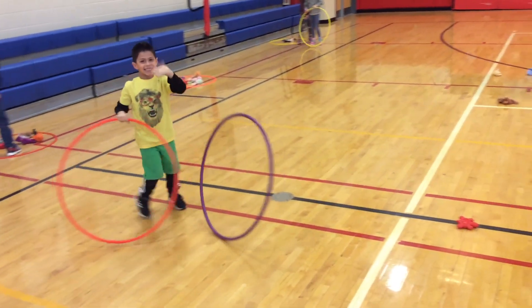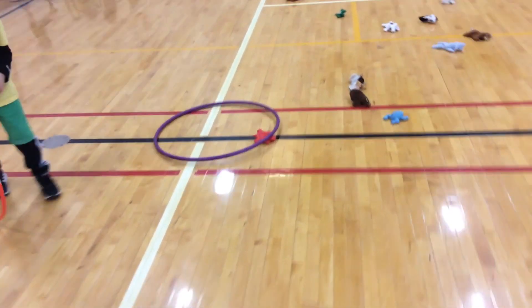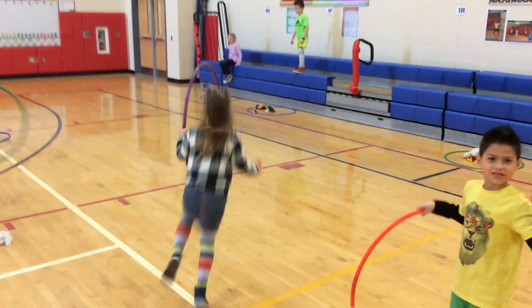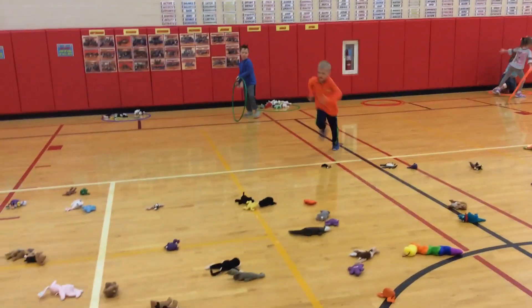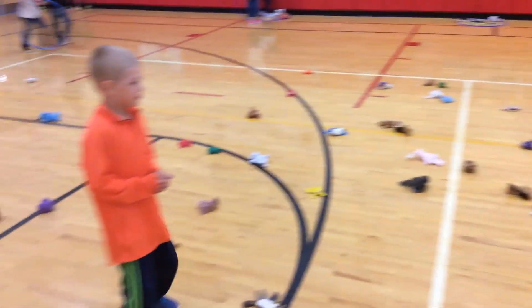I don't know if this one's going to make it... yes, we got a capture! So they come out, take that one, bring it back, and give their hula hoop to their partner, and then they switch. This game is working on sharing equipment, taking turns, playing fair and being honest, capturing all of these different animals and bringing them back to their home base.